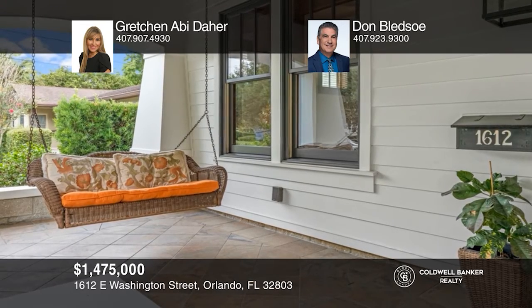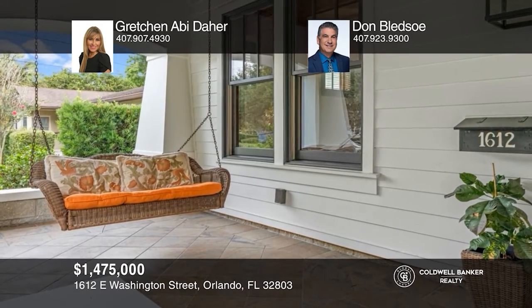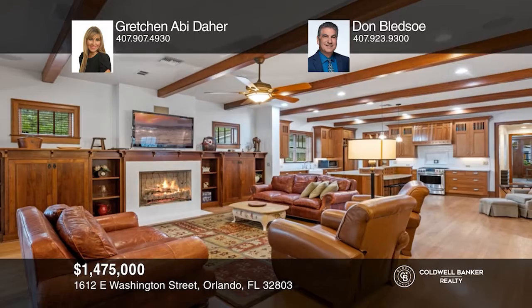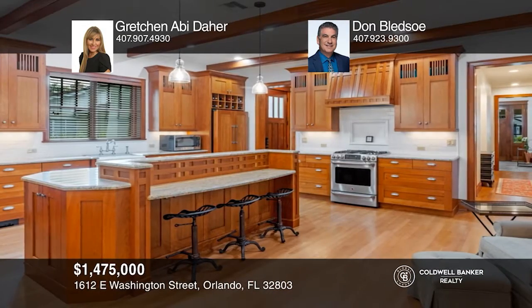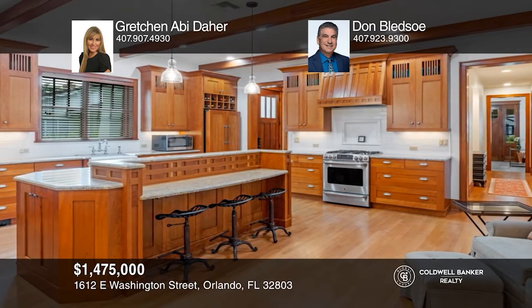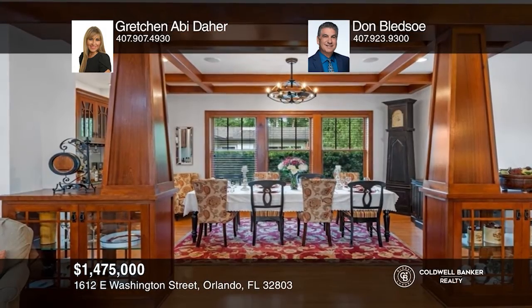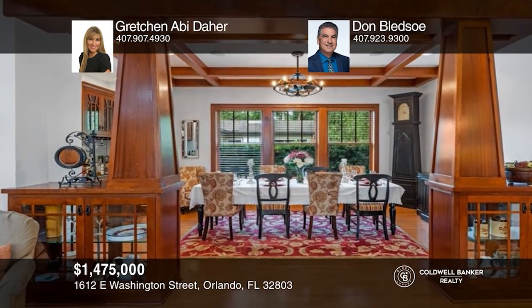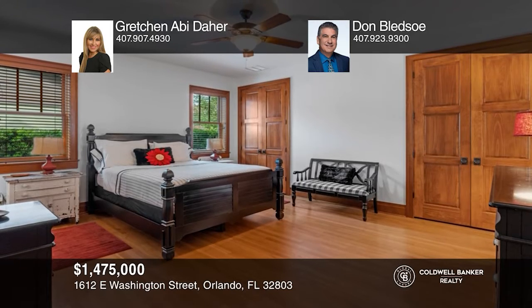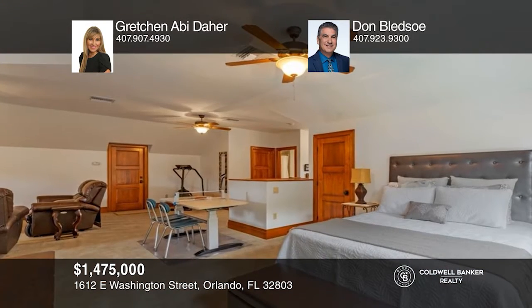Nestled in the historic cobblestone streets of Thornton Park, this beautiful 4-bedroom, 4-bath custom home awaits. From the moment you walk in, you'll be greeted with luxury — finely crafted woodwork, solid cabinetry, high-end appliances, a central vacuum system, a wired home sound system, premium wood floors, extensive storage space, and walk-in closets. Nothing has been overlooked. This home is move-in ready.